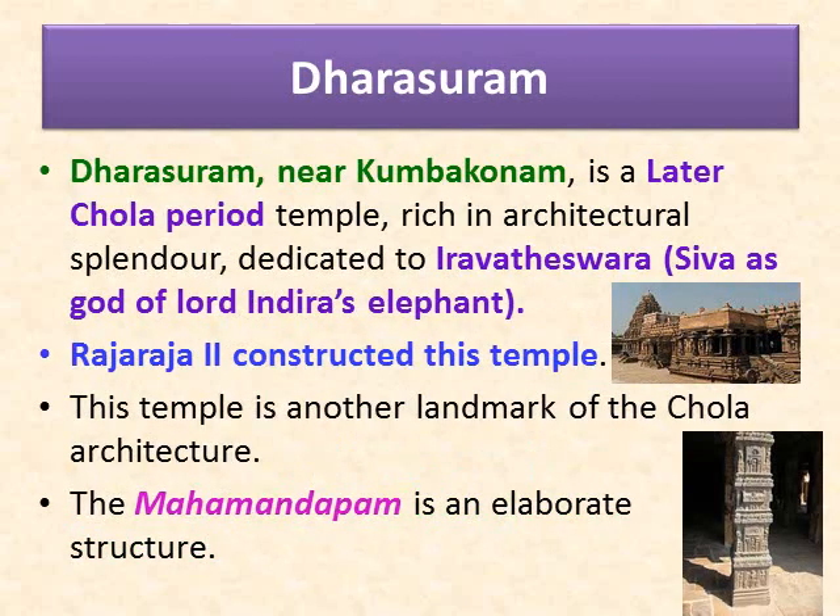Now let us learn about Dharasuram. Dharasuram near Kumbakonam is a later Chola period temple rich in architectural splendor, dedicated to Airavatesvara — that is, Shiva as the god of Lord Indra's elephant. Raja Raja II constructed this temple. This temple is another landmark of Chola architecture, following the Brihadishvara temple at Tanjavur and the Brihadishvara temple at Gangaikonda Cholapuram.